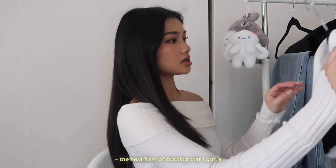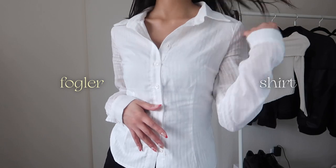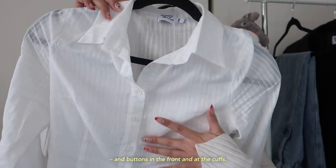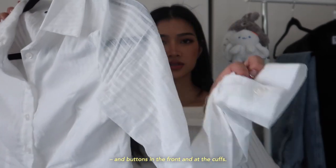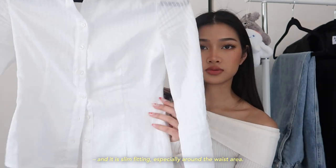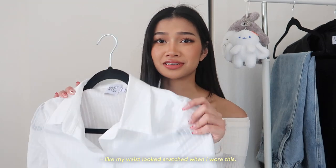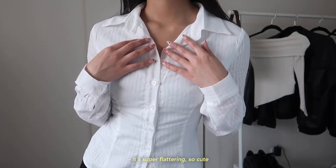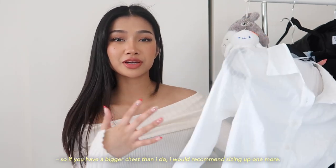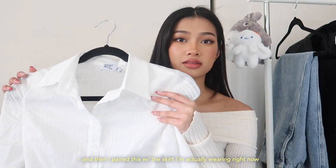The next item is the Folger Shirt — a white lined long-sleeve shirt with a collar and buttons on the front and at the cuffs. It's slightly sheer and slim-fitting, especially around the waist area, which really helps shape your body — my waist looked snatched when I wore this, super flattering. It isn't that stretchy around the chest area though, so if you have a bigger chest than I do, I would recommend sizing up one size.